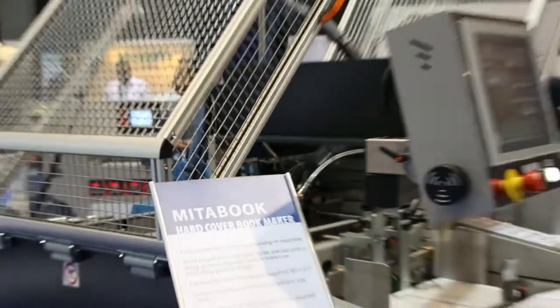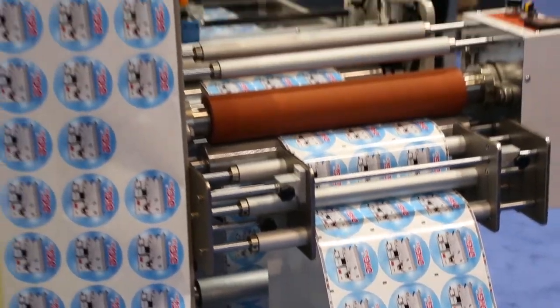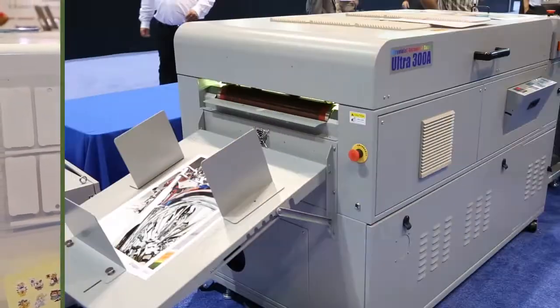One of the hot areas here at the show is digital finishing. How does Duplo USA fit into that? Well, the good news is we've been in the finishing arena, or digital finishing arena, since the year 2000, and right now in our booth over 90% of our products shown is geared specifically for digital print finishing.